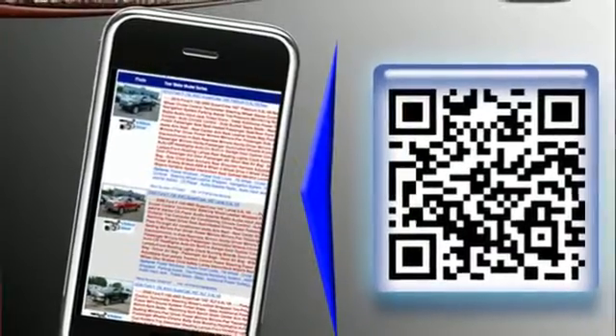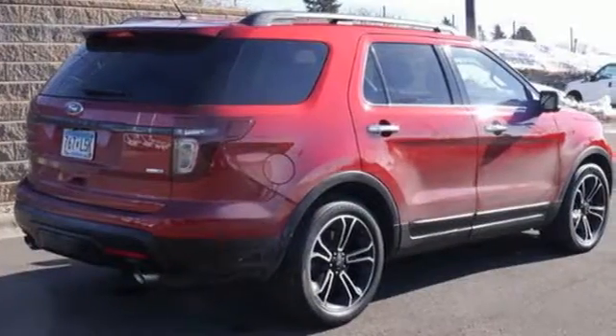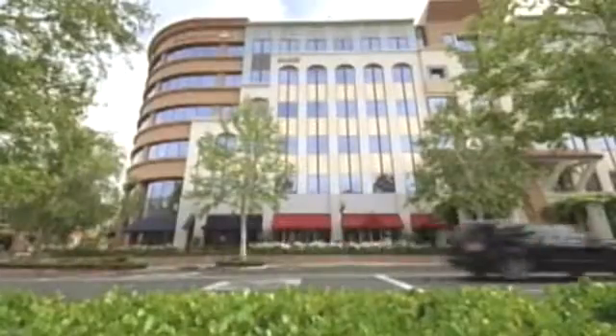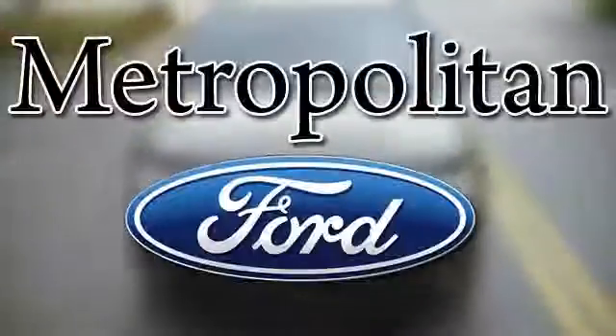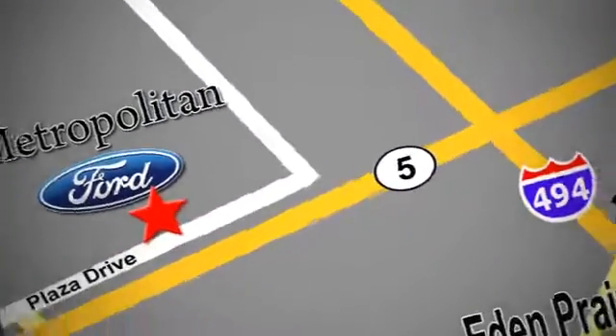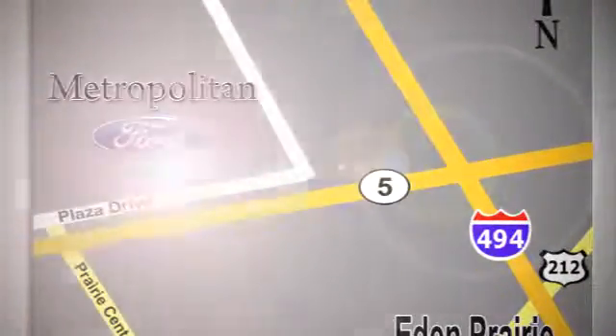This awesome SUV is ready to show you what it can do. See you today! Whether you're buying today or just shopping, at Metropolitan Ford you can expect to experience something truly unique. Call or stop in today — we're conveniently located near 494 and Highway 5 in Eaton Prairie.